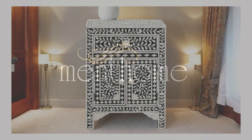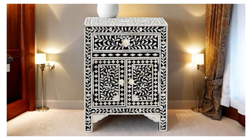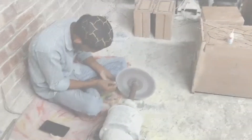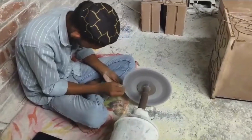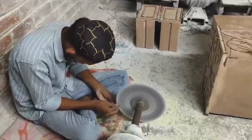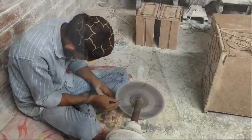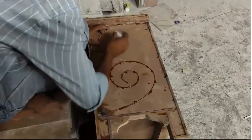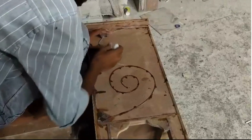Introducing Menthome's exquisite bone inlay bedside tables, where artistry meets functionality. What sets Menthome apart is our dedication to craftsmanship and the use of a unique material: bone. Each piece is painstakingly handcrafted by skilled artisans who have perfected the art of bone inlay over generations.